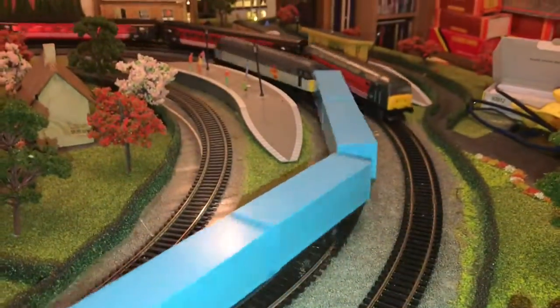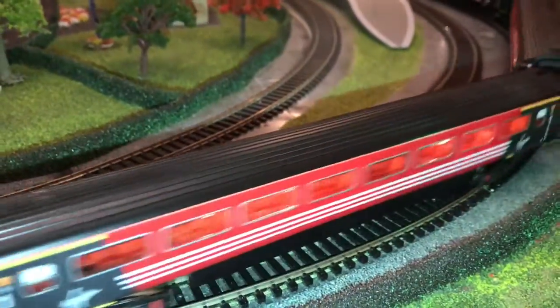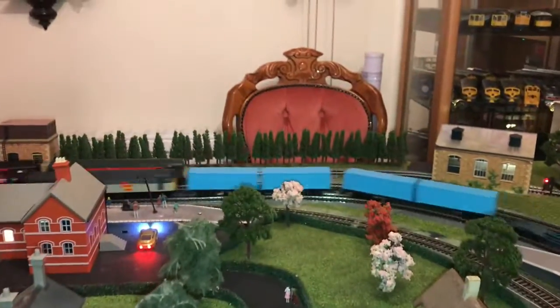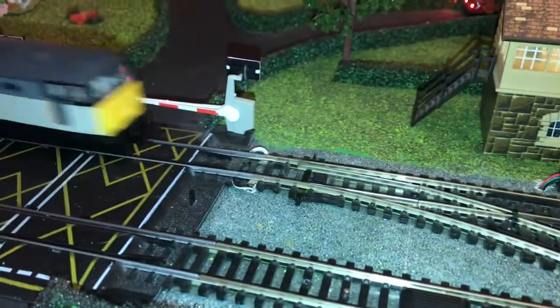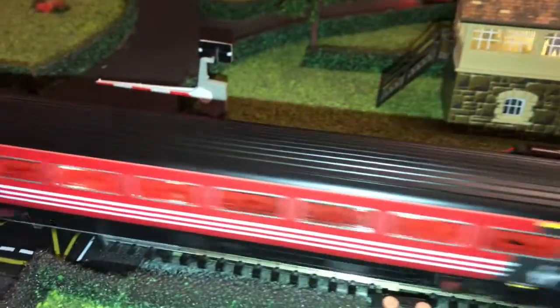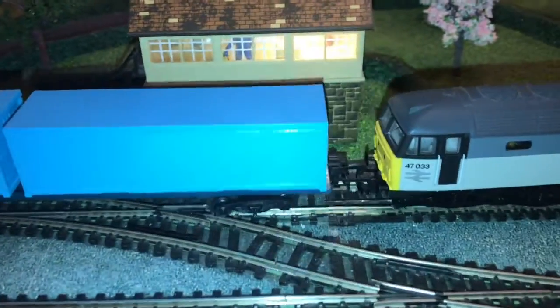That one goes quite quickly really - the Rail Freight Distribution locomotive. Let's get the Virgin one moving a bit quicker. Going like an old man here, look. All the carriages are lit up except the first one - I haven't got the LEDs in that one yet, but the rest of them have been done. I think them container wagons do that really well, they really do.